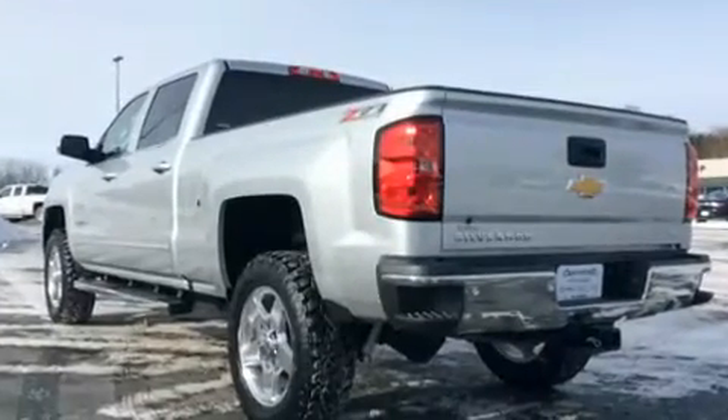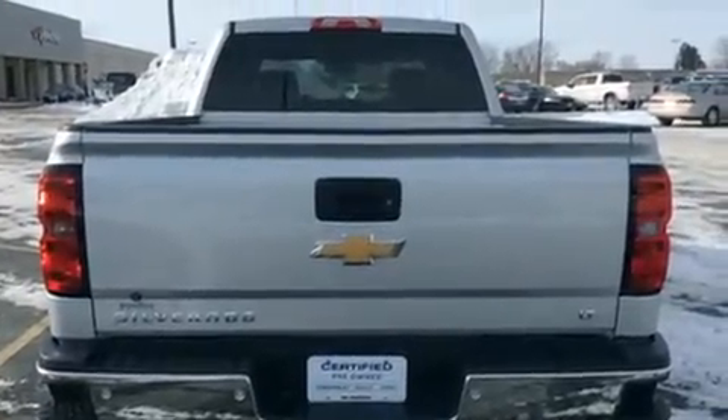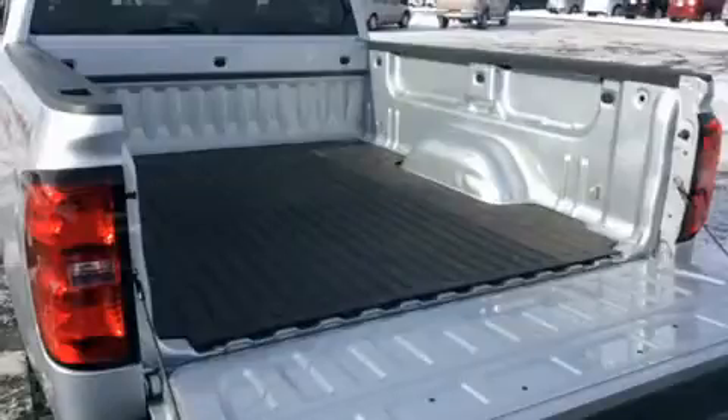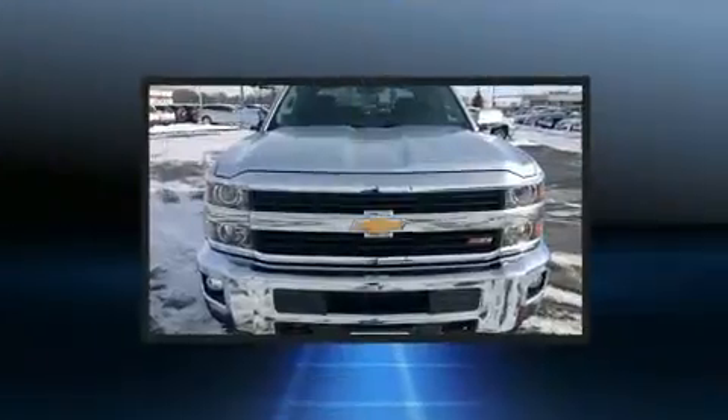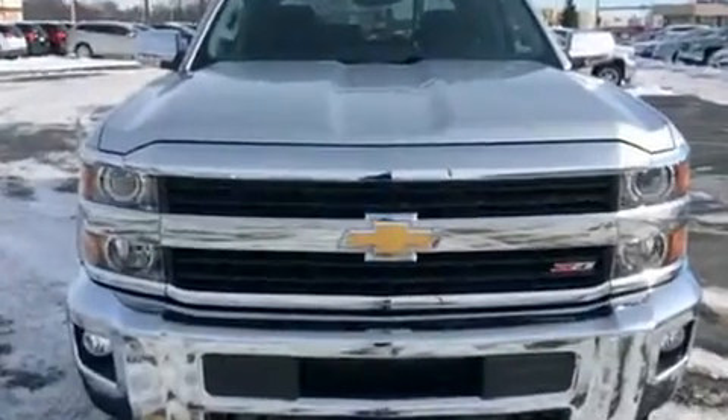Chevrolet also prioritizes safety and security with features such as dual front impact airbags, head curtain airbags, traction control, a panic alarm, OnStar, and four-wheel disc brakes with ABS. Brake Assist technology provides extra pressure when applying the brakes.